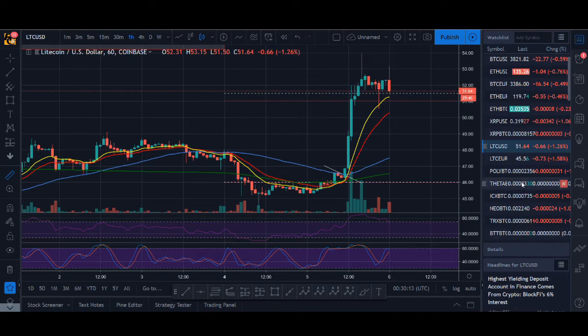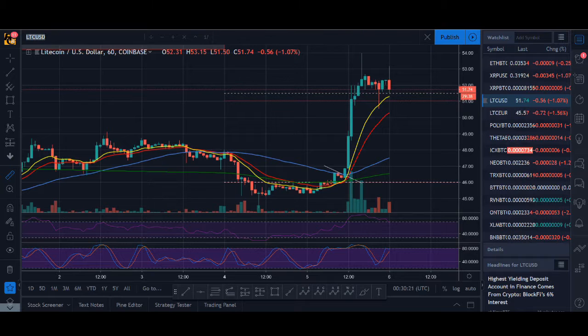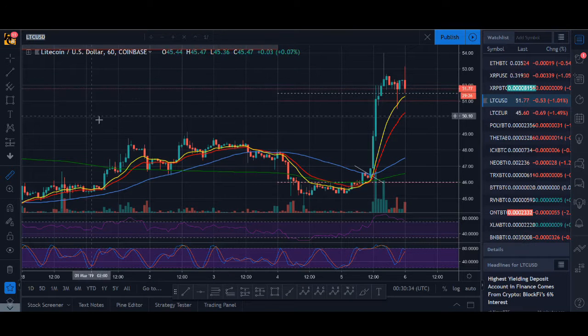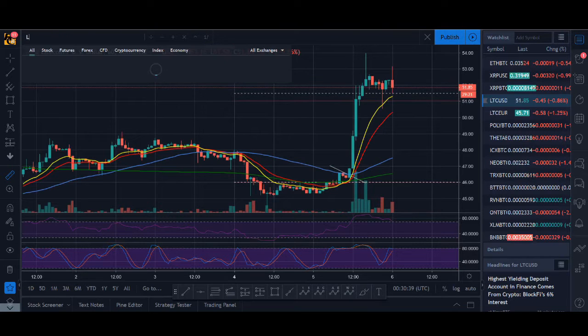One thing I'd like to say: altcoins are performing well. When Ethereum is doing well, altcoins tend to do well; when Bitcoin breaks down, altcoins go down. Always bear that in mind. Whenever I tweet something, I always say keep an eye on Bitcoin, Ethereum, and Litecoin — when those three show follow-through, the whole cryptocurrency market tends to follow.